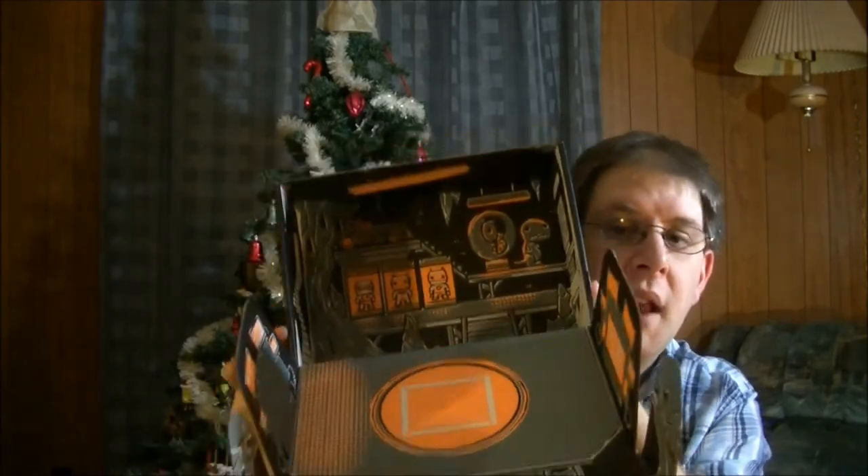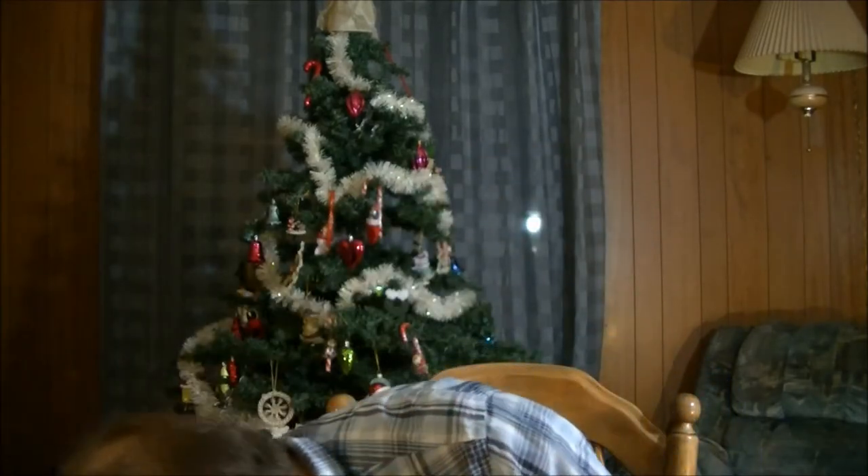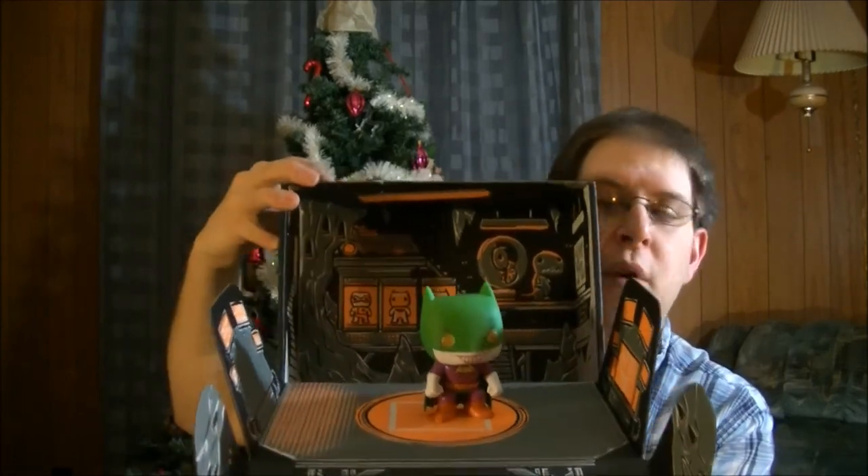And then lastly we have Inside the Box. Inside the Box it's supposed to be all set up for that vinyl Batman Joker thing. It's supposed to look like that, which you can put together. It can be put together other ways too.